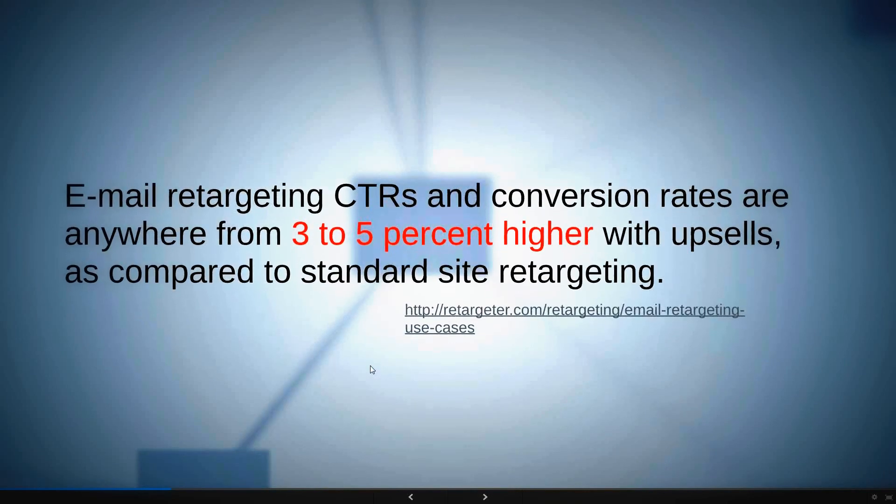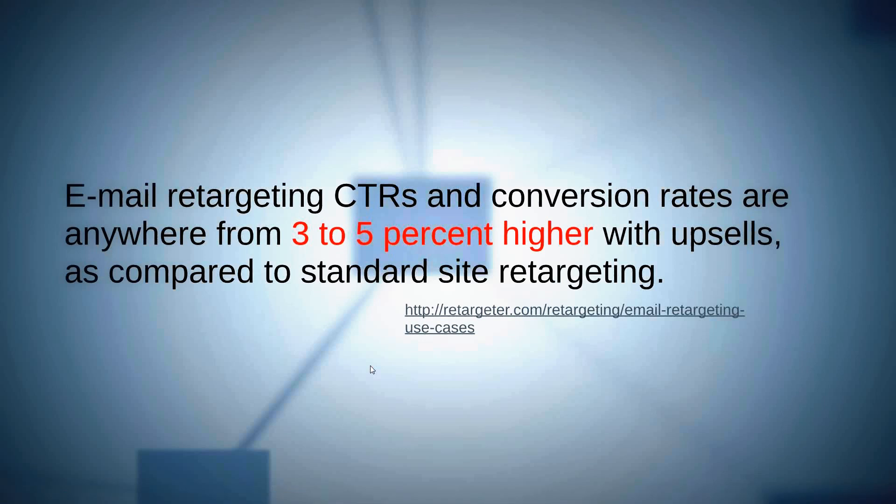Getting into email signups and conversion rates: we're seeing higher conversion rates. A 0.09% return on investment for Facebook advertising is extremely low, but people still advertise in a targeted fashion at 3–5% higher. Email retargeting click-through rates and conversion rates are 3–5% higher with upsells compared to standard site retargeting. Outside basic e-commerce channels, putting ad placements on other people's sites persistently and preferentially is where the value lies.